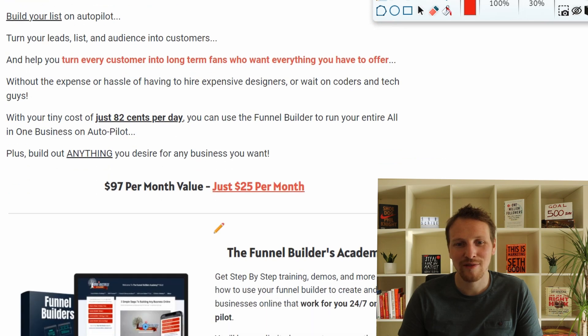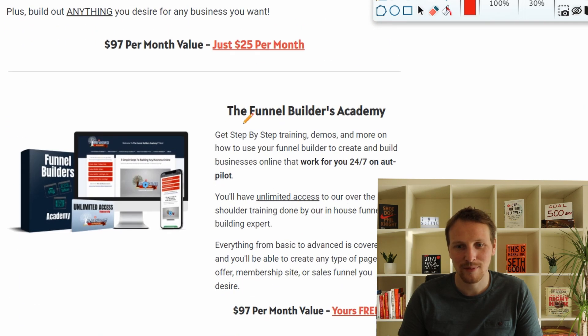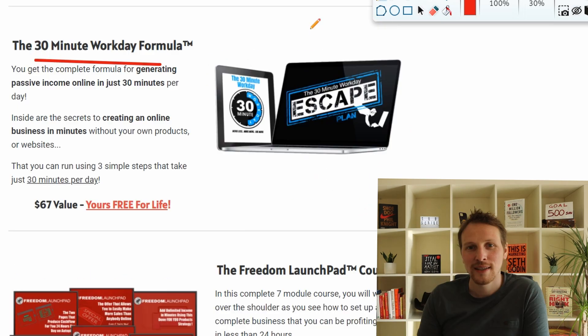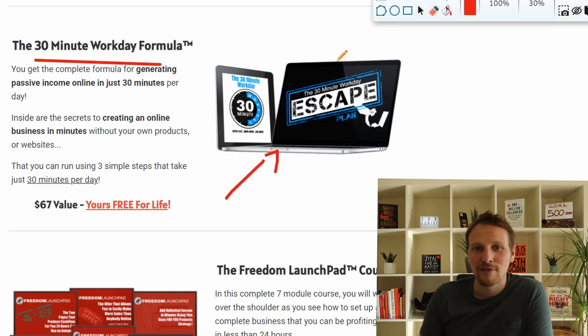If you need help with your funnel, you have the Funnel Builder Academy — it's free, with live trainings and everything you need to know. You also get the 30-Minute Workday Formula, a free e-book with an audio book version. You can promote this to your list or use it as a lead magnet, and one of the done-for-you funnels is built around this escape plan — also free.